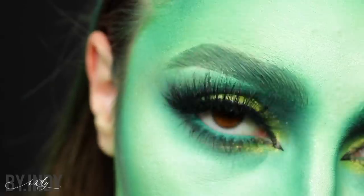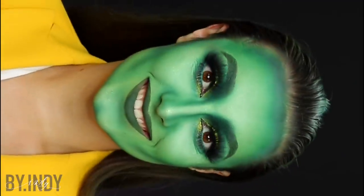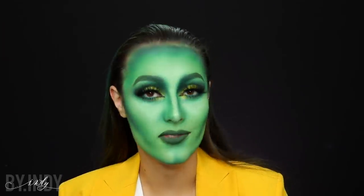Ah oui, le liner, c'est le Epic Liner de chez NYX. Le problème c'est qu'il a fui, donc il était un peu trop liquide. Donc ne m'en voulez pas. Ça y est, le make-up est enfin terminé.